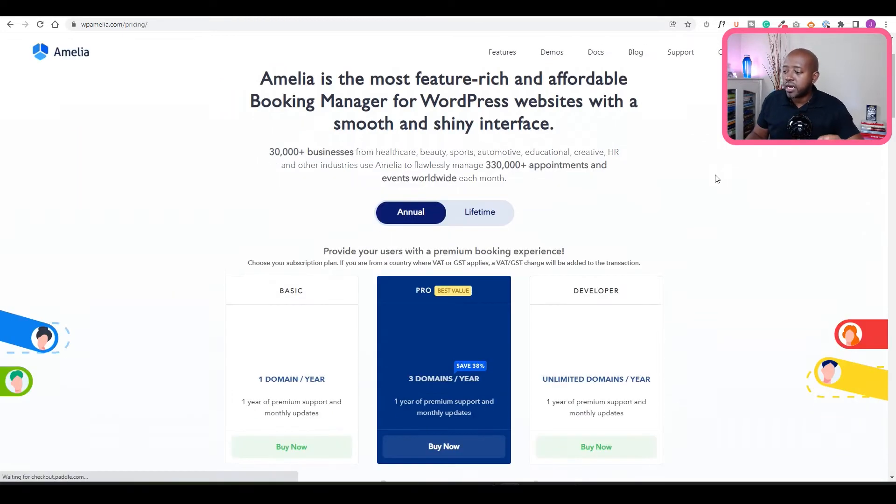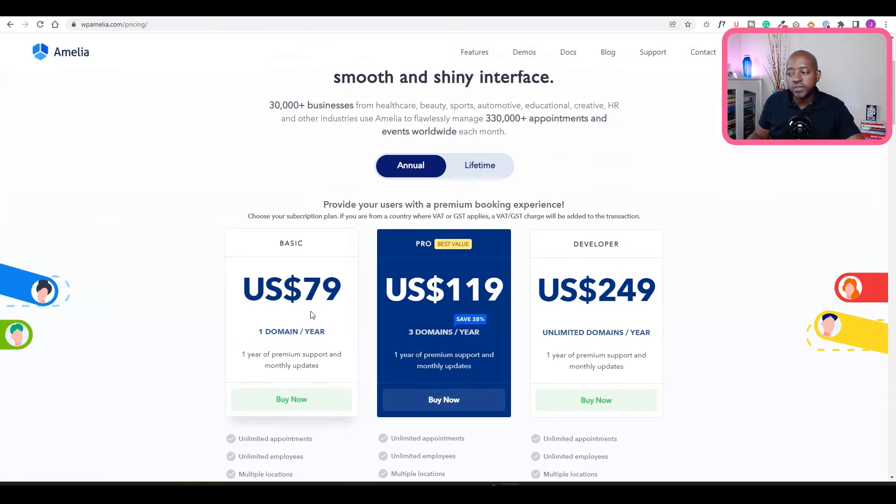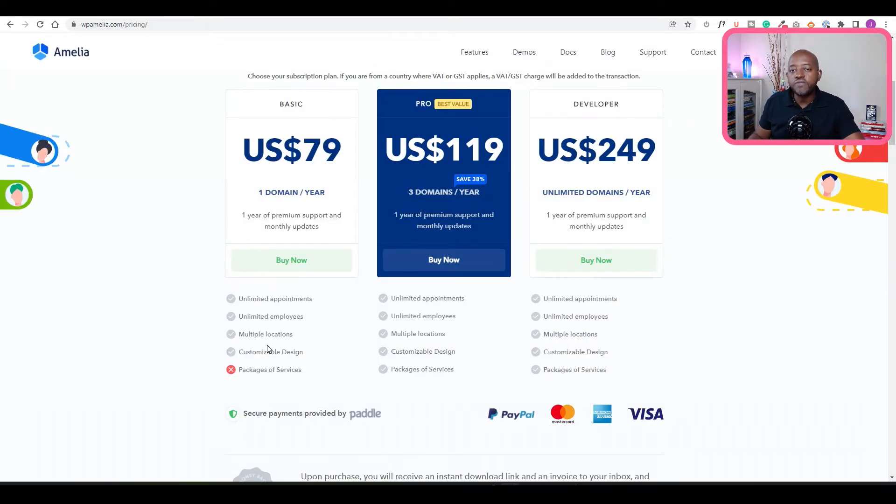You can get Amelia starting for as low as $79 for the year. Depending on what your needs are, you can go up, but this is for one website and you get most of the features that you need. Let's look at the demonstration.